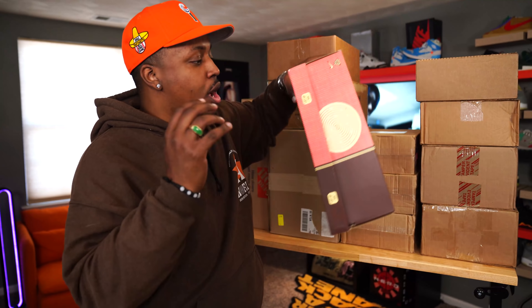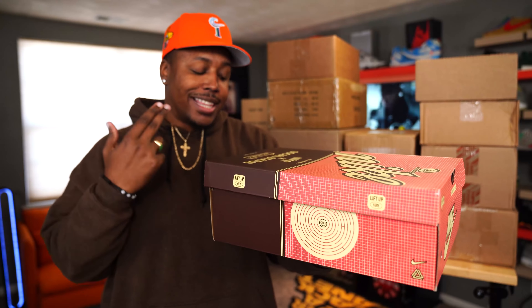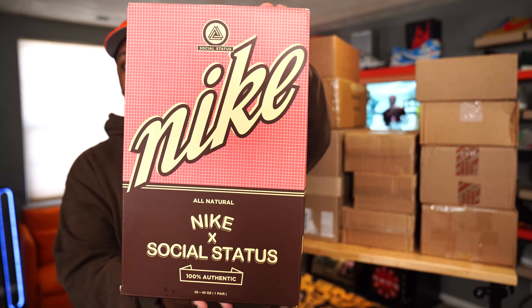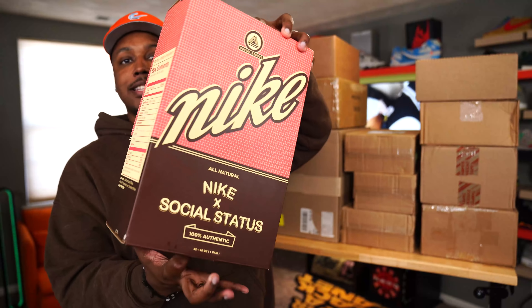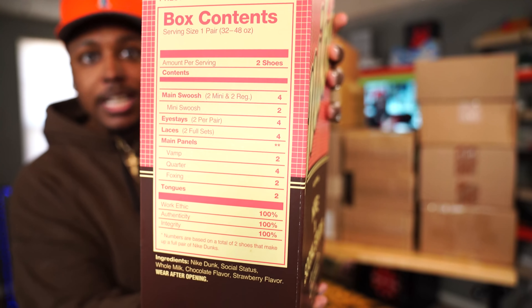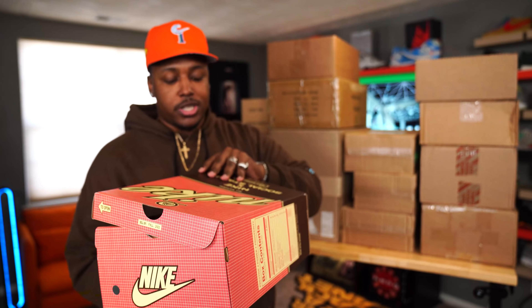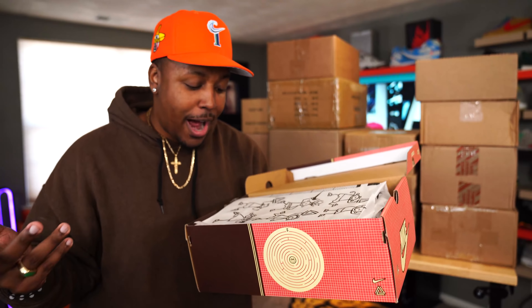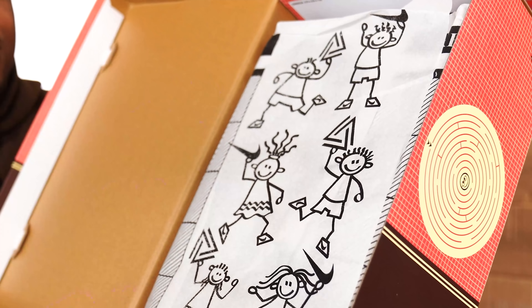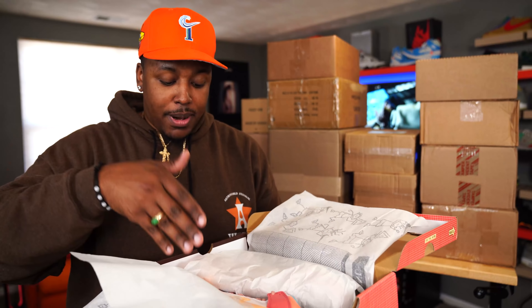First box we're gonna get into is this one right here. This is a retail dub manual off of Social Status. I got this in my size, size 12. And first off, I gotta say — Social Status, this box goes crazy. Salutes to everybody out there who actually keeps their boxes. Look at the side: prestige, power, prosperity, main swoosh, ISAs, laces. You got everything on here. This was the Nike and Social Status Dunk Mid — I would've liked a lower, but the mid is cool. Even the inside of the paper has the little school kids with the Social Status and Nike logos. This was part of the Free Lunch Pack.